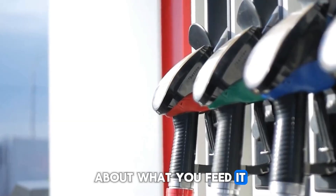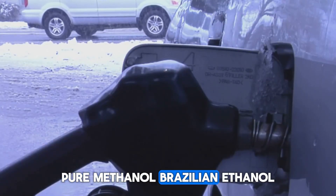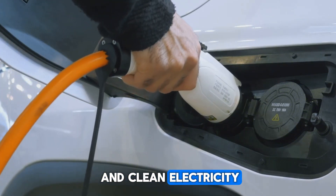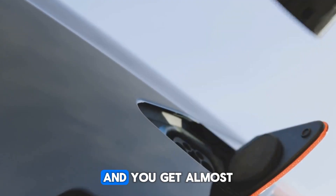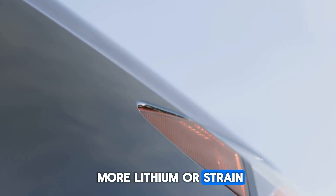And it's not picky about what you feed it. This engine can run on regular gas, pure methanol, Brazilian ethanol, or even synthetic E-fuels made from captured carbon and clean electricity. Fill it up with Sweden's INT5 biodiesel or straight-up E-methanol and you get almost net-zero carbon emissions, without needing to dig more lithium or strain the power grid.